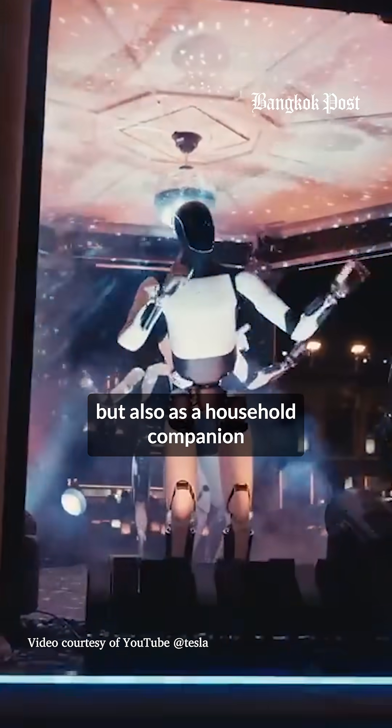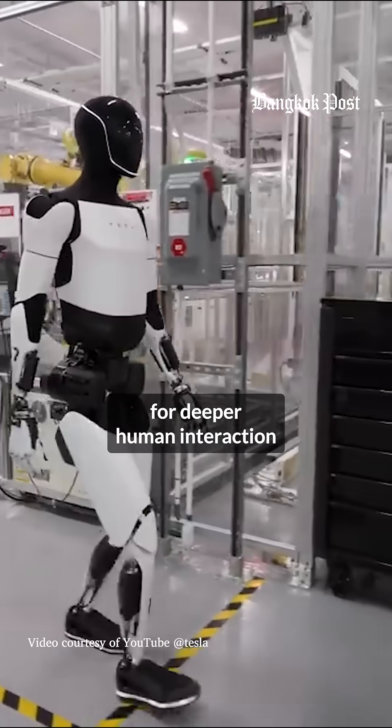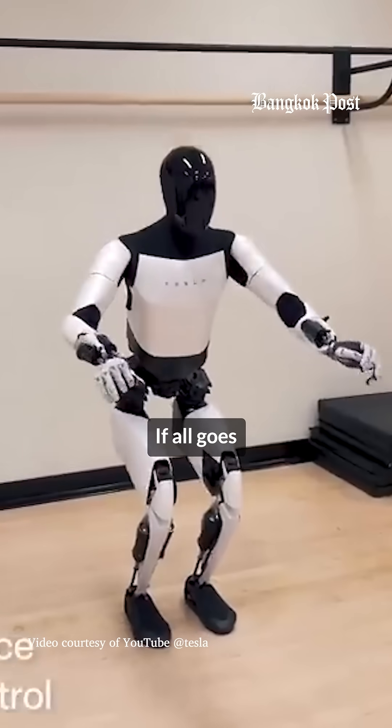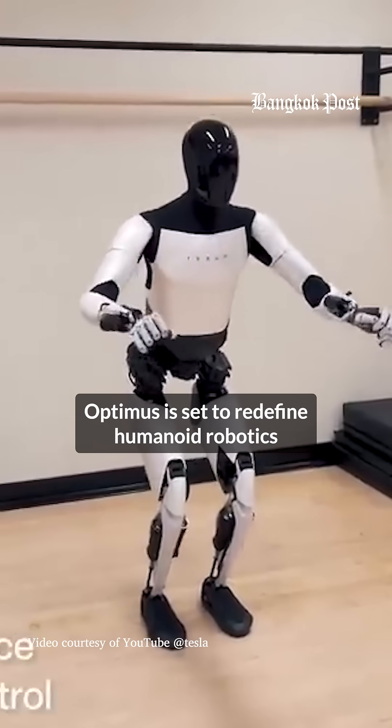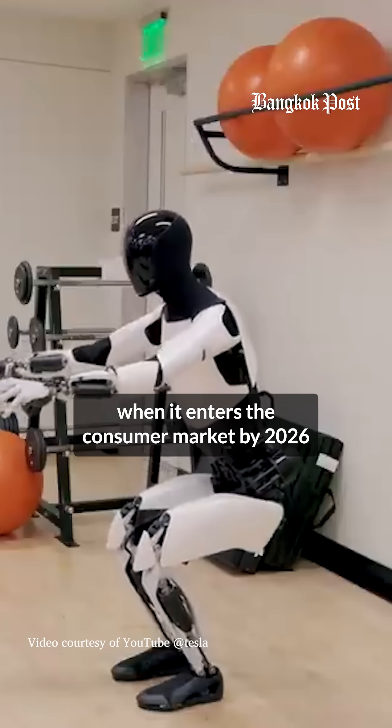Future iterations promise enhanced AI with personality traits for deeper human interaction. If all goes according to plan, Optimus is set to redefine humanoid robotics when it enters the consumer market by 2026.